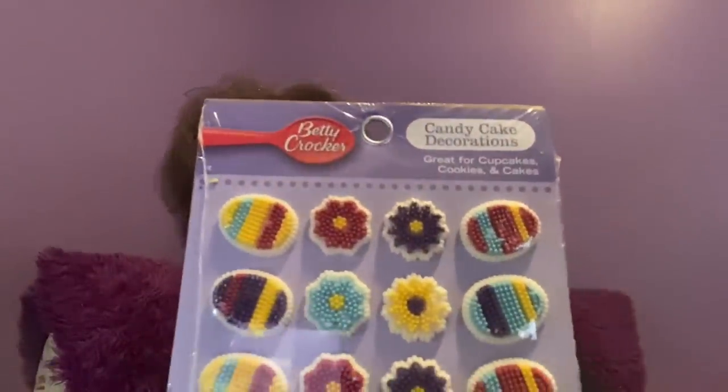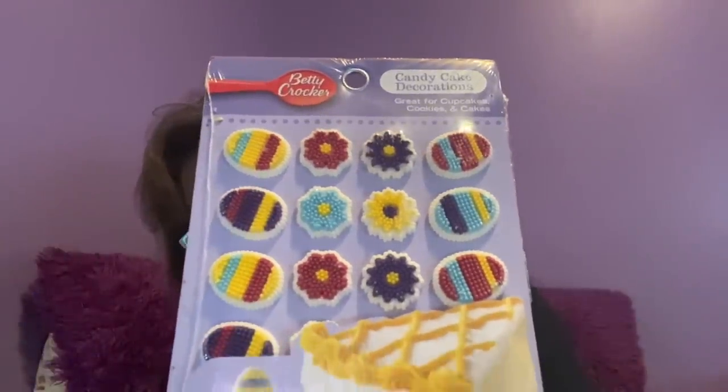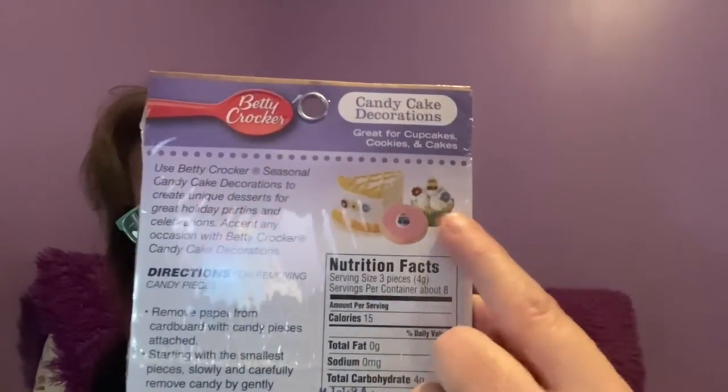Now, Betty Crocker — she's been around a long long time. These are super cute candy cake decorations and I know for a fact these are way more than a buck in stores. You get 24 pieces, 1.2 ounces per package. This one has all kinds of Easter eggs and flowers — adorable on top of a cupcake or a cake. And I was very happy to see 'Made in the USA.' I picked up two of those.